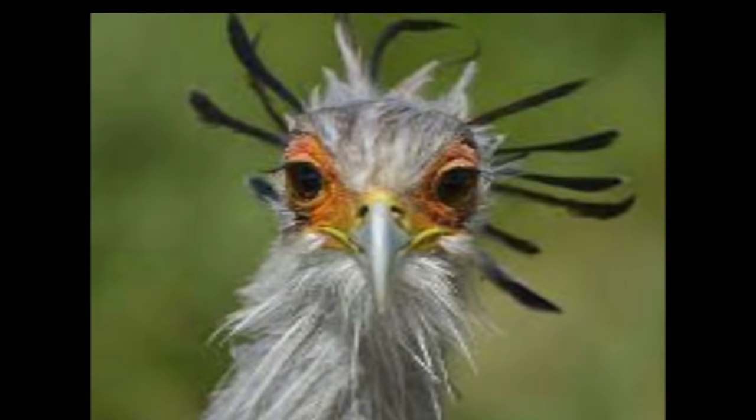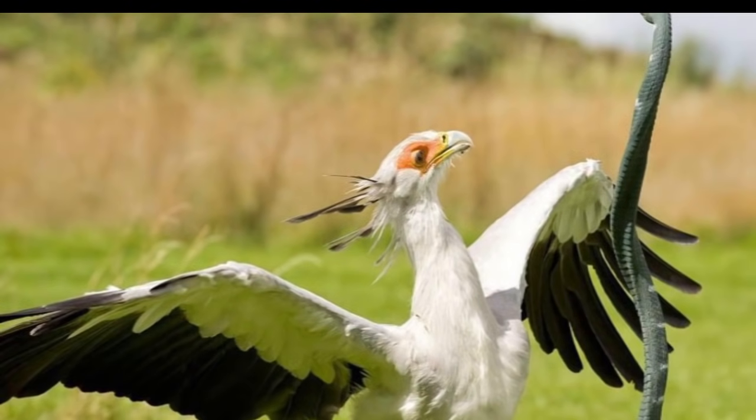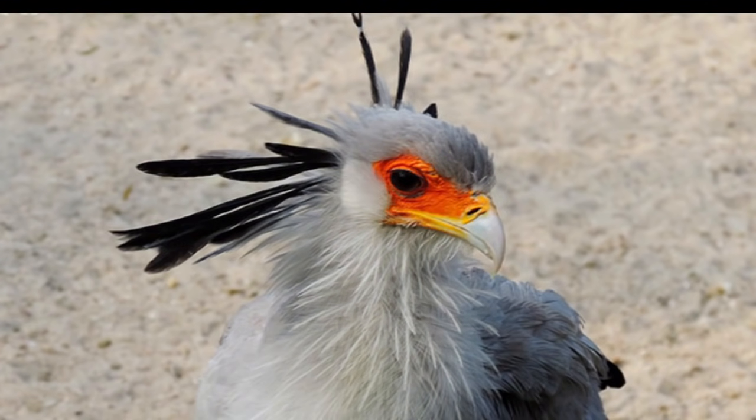It's not that I didn't think — I just didn't know that this was a real bird. But of course, this beauty is out of Africa. So here are some additional details on this beautiful bird.